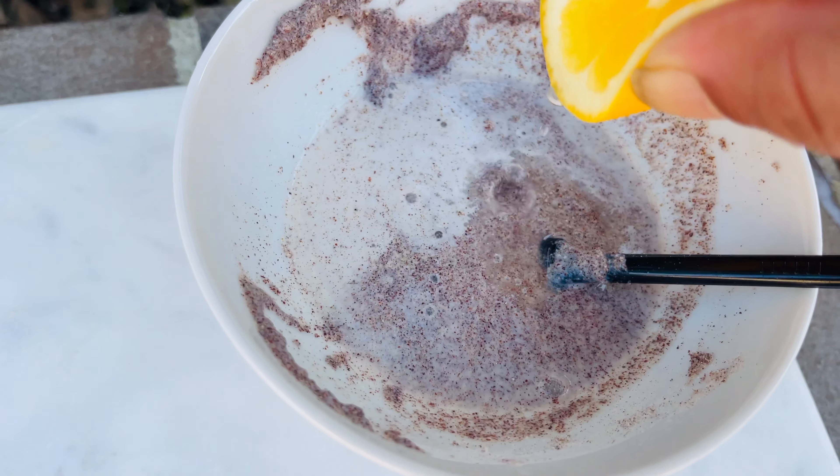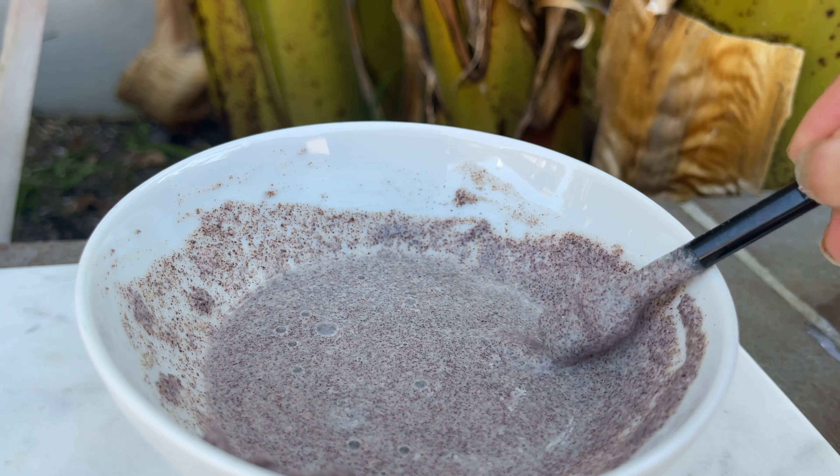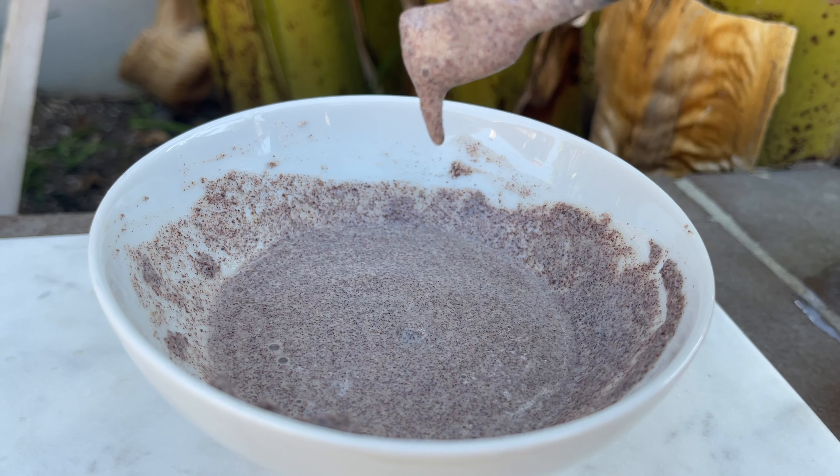For those with sensitive skin, certain face packs may not suit you. For example, chickpea flour caused breakouts for me. But looking at that, this ragi face pack gave me no issues at all. The face pack is ready — applying it now. Ragi is truly called a wonder grain; it helps both internally and externally.